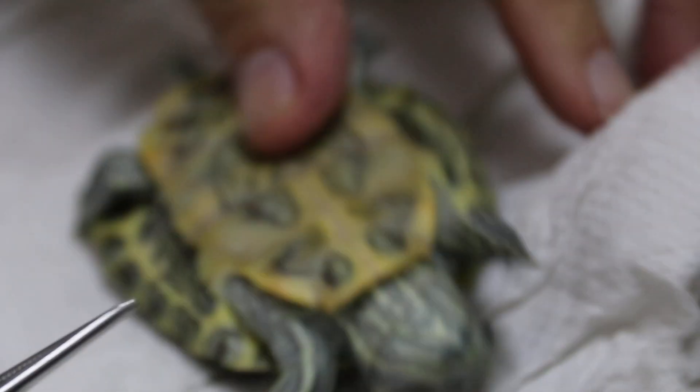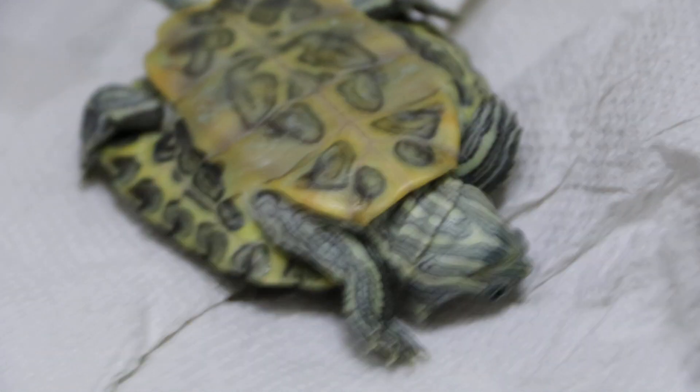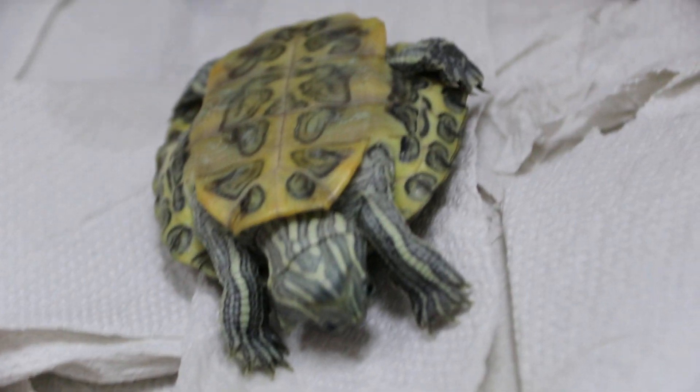Red-eared slider — it's very common. Now let's see whether it's active or not. When you turn it upside down, if it's active it will turn upright in less than one minute. It's quite active — see? It's very active. So that's the good news — otherwise they won't turn upright.